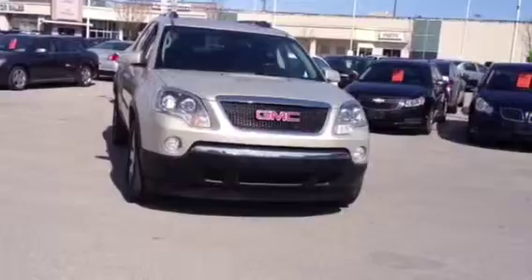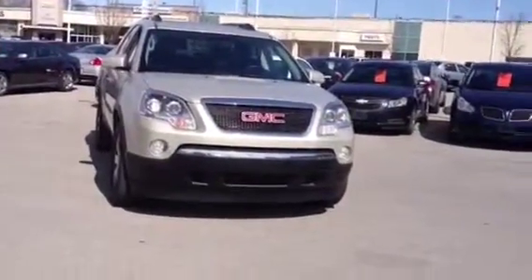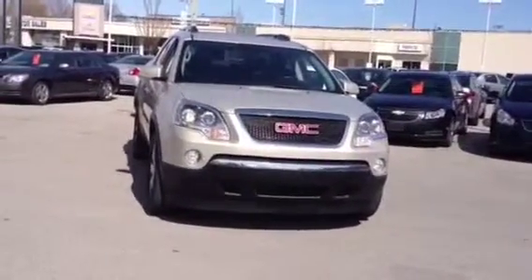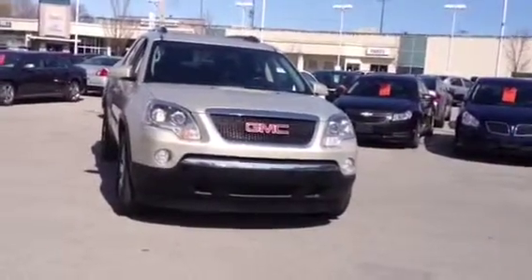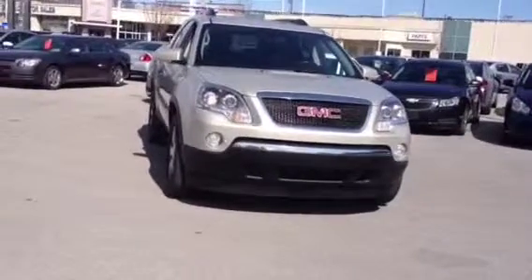Again, we have our 2011 GMC Acadia. If you want more information on this car or any other car in our inventory, you can give us a call at 1-877-710-2438 or email us at sales at OntarioMotorSales.com. Thanks for watching guys, and I hope we see you soon.